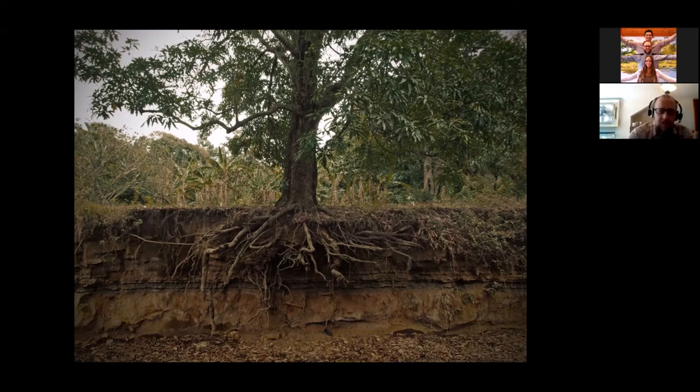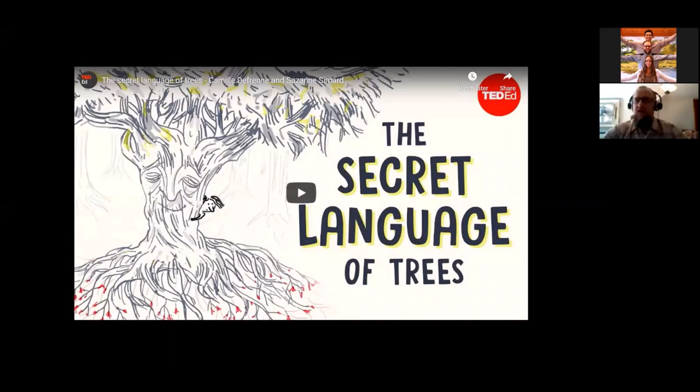We'll end the talk with this fabulous video, which is the TED-Ed version of the TED Talk I alluded to earlier. I'll start this, and you may need to adjust the volume on your computer device — but here we go.